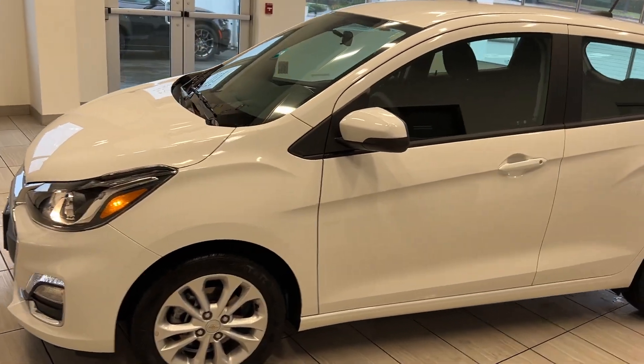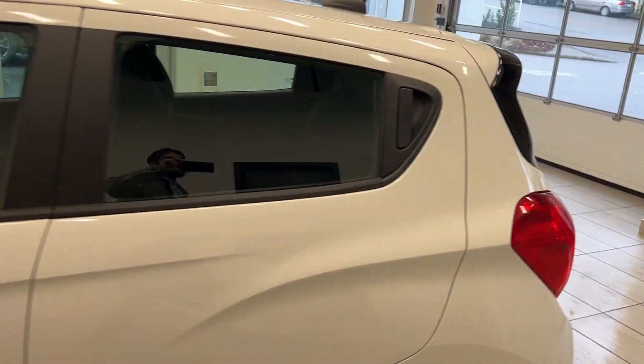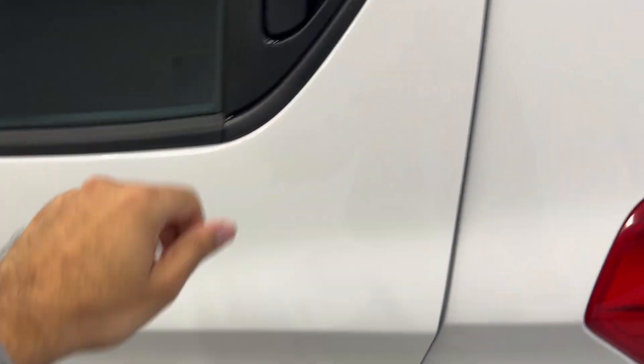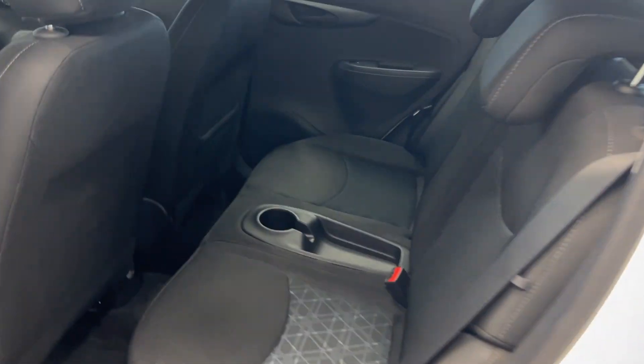I call it a compact hatchback — that would be the best term for it. What's really cool about this is that the door handles are actually on the top and not in the middle, so if you want to hop on in, it's super easy to do so.